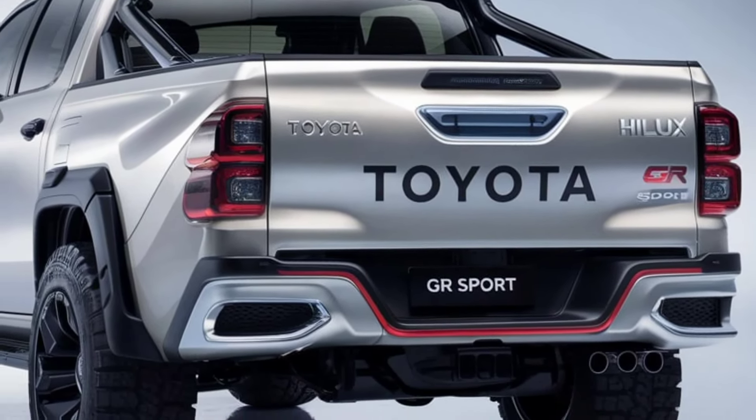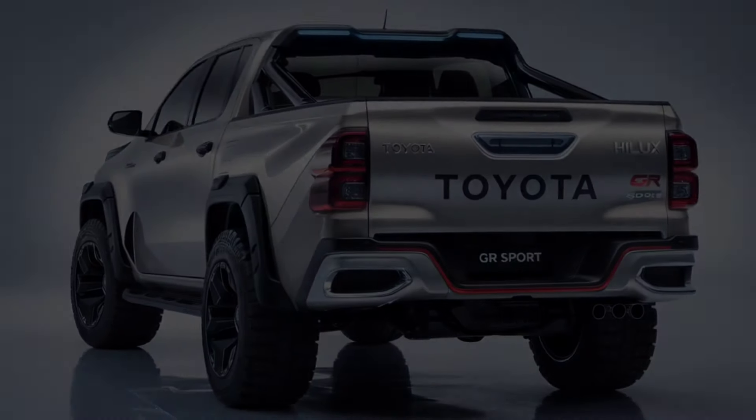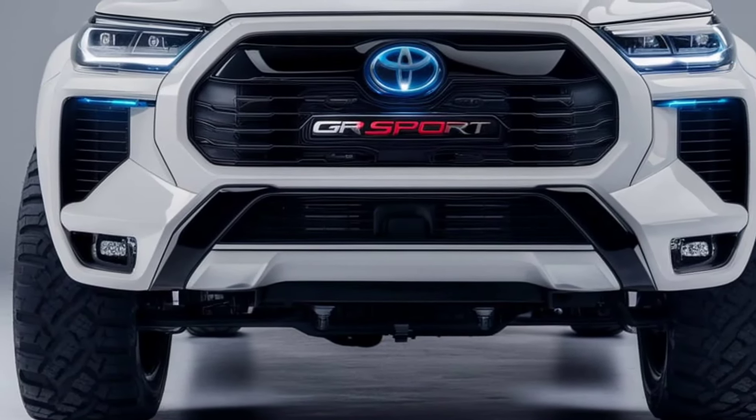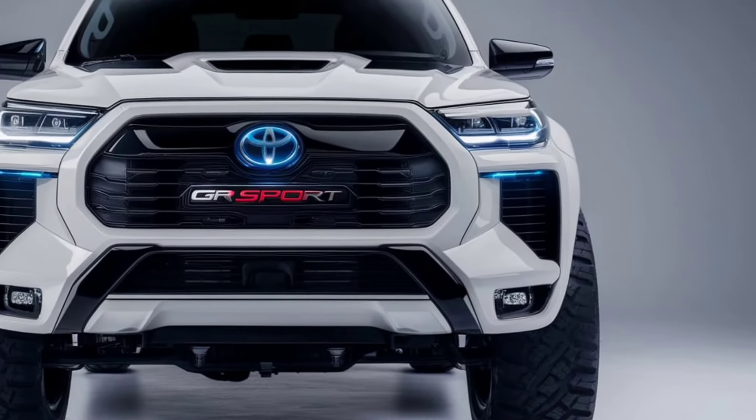The enhanced suspension system, tuned for performance, provides excellent off-road capability while maintaining ride comfort on the pavement. With its 4WD capability and rugged build, the Hilux GR Sport is ready to tackle any terrain.